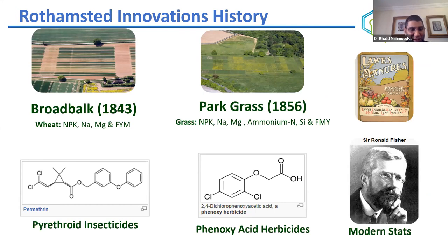Rothamsted has a huge history of innovation. The Rothamsted Research Institute was established back in 1843. One of the experiments started then, called the Broadbalk experiment on wheat nutrition, is still ongoing. Together with the Park Grass experiment started in 1856, these two experiments have been running for 176-177 years, building a huge repository of datasets. Every year at the Harpenden site we conduct weed trials and collect soil samples, grains, and stock.